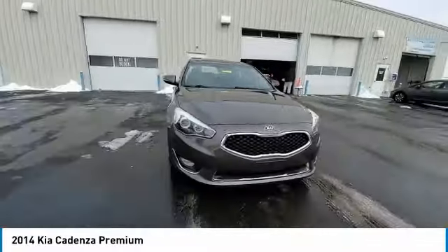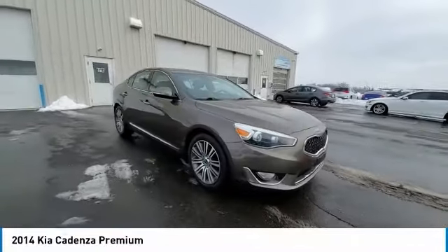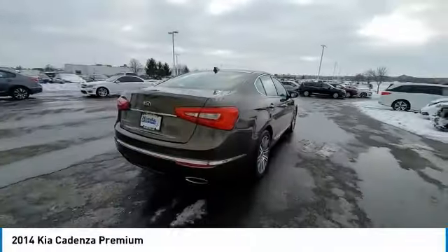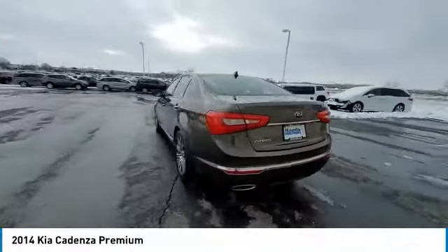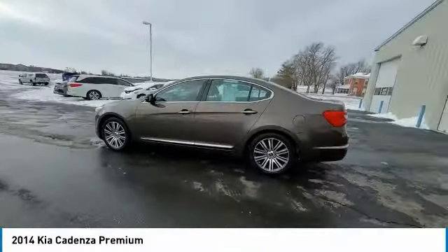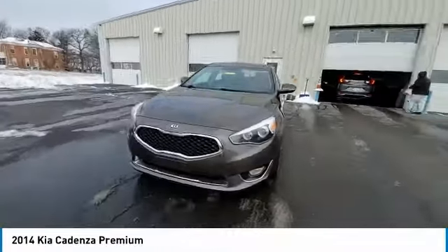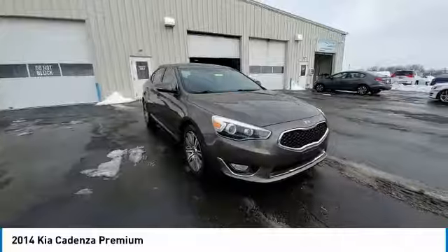This vehicle has less than 80,000 miles. Here are some of this vehicle's great options: electronic stability control, brake assist, traction control, remote keyless entry, fog lights, four-wheel disc brakes, speed control, rear window defroster, navigation system, security system.